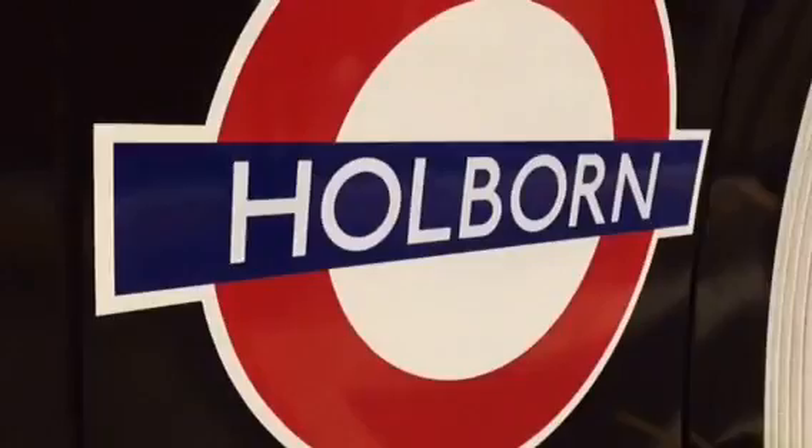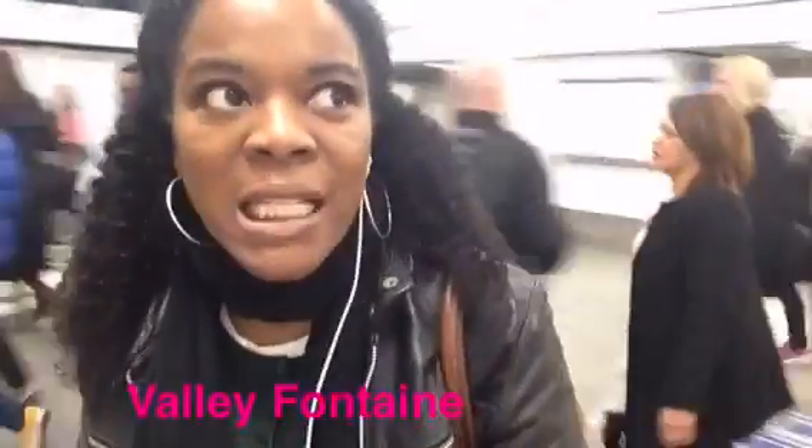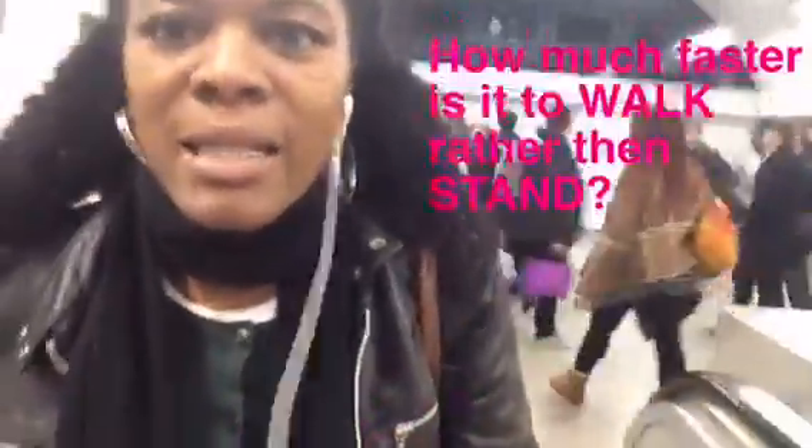You'll notice that it's got standing marks on the left and the right. I'm going to time myself to see how long it takes for me to walk up the escalator. So let's go. I'm very fortunate right now because there's nobody standing on the side that I want to walk on. So let's just see how long it takes me to go up the stairs walking.